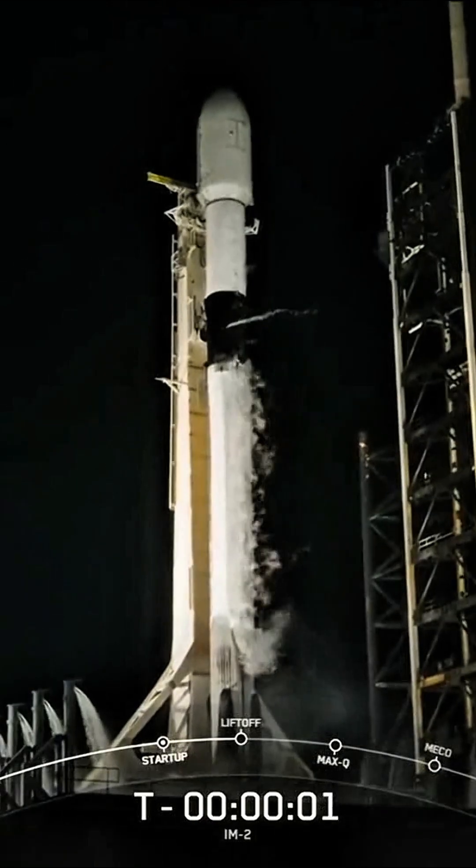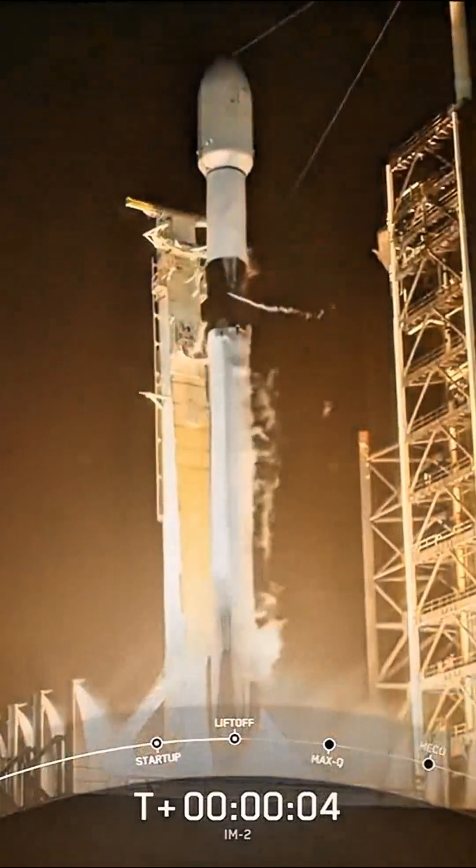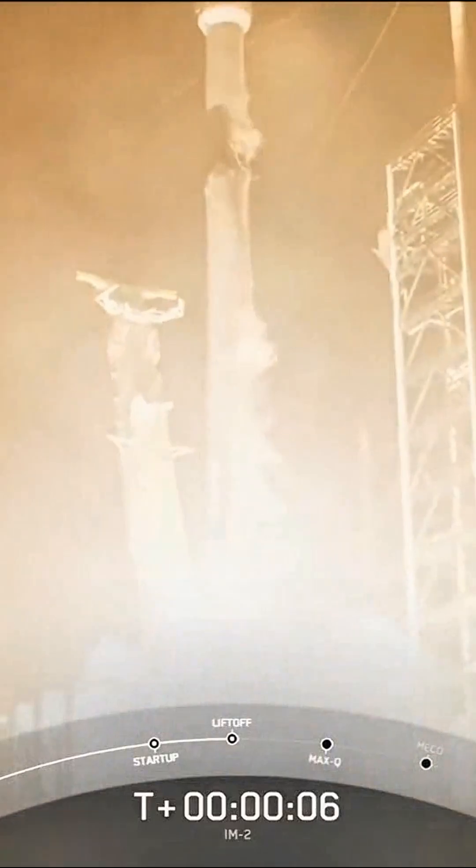Five, four, three, two, one — ignition — and liftoff. Go, Falcon, go to the ignition.